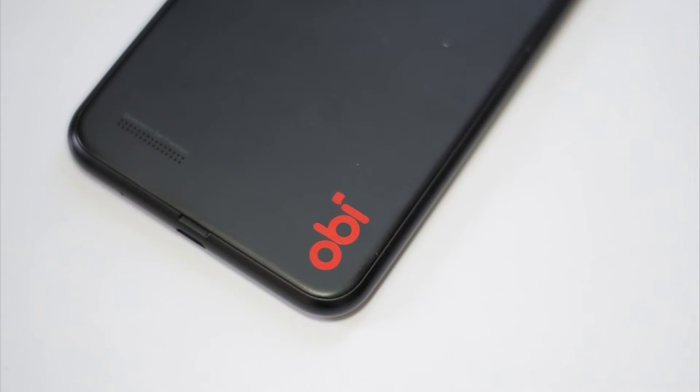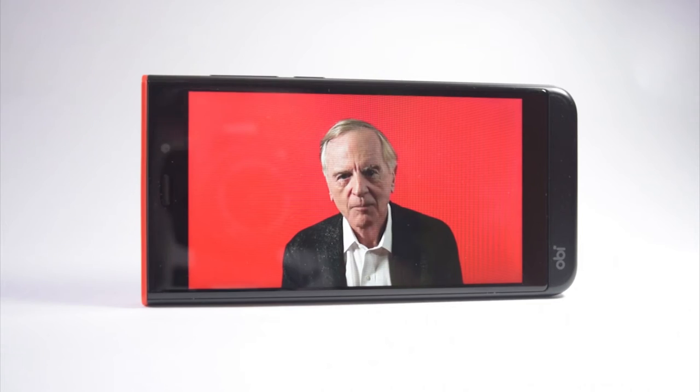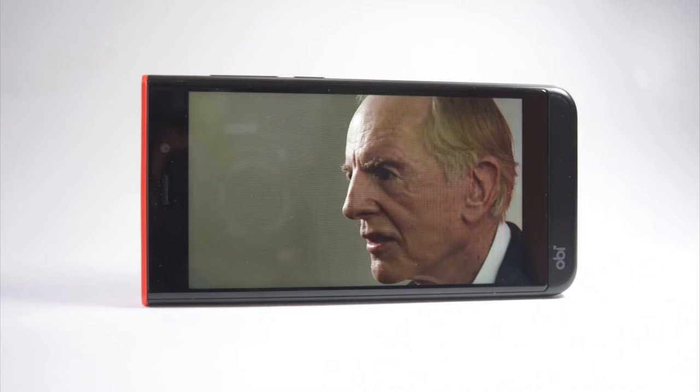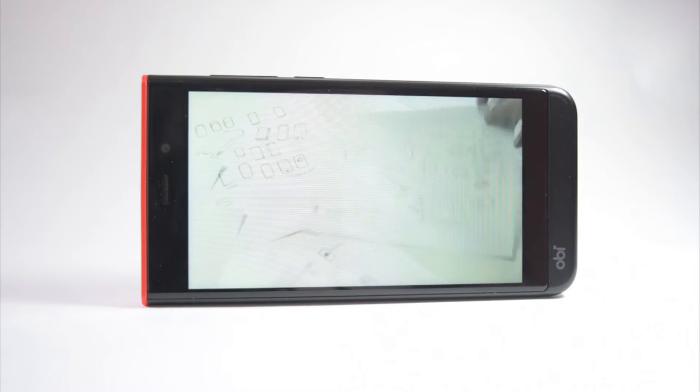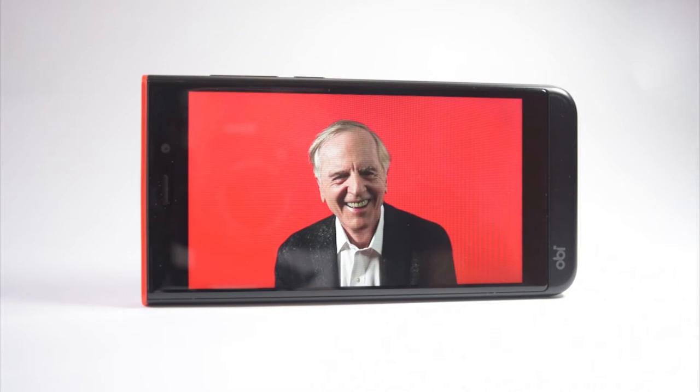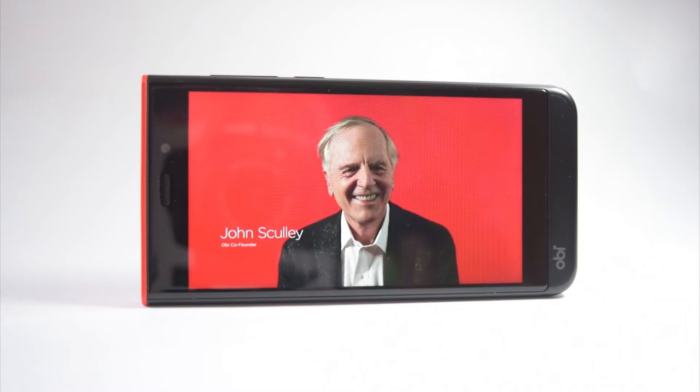OB World Phone, a company founded by the ex-CEO of Apple, John Sculley, has set its sights on the Nepalese market and is looking to win over the hearts and the cash of people of Nepal with its budget offering, the SJ 1.5. Will it be able to? Let's find out in this video. Hey guys, I'm Racha for GIS Nepal and this is my full review of the OB World Phone SJ 1.5.